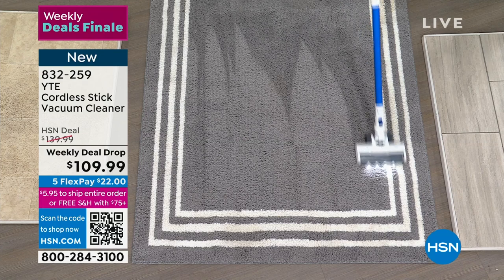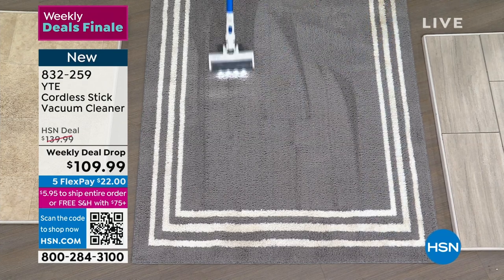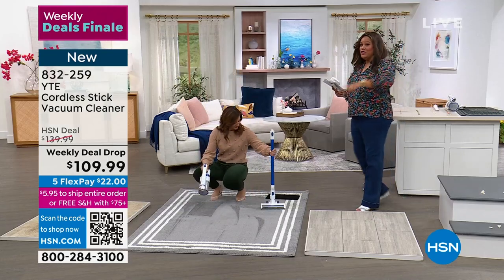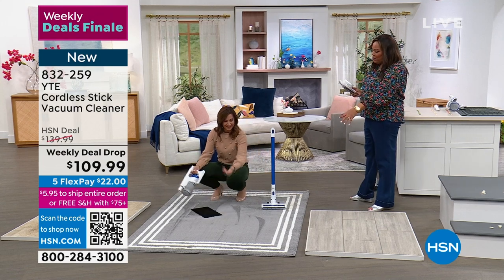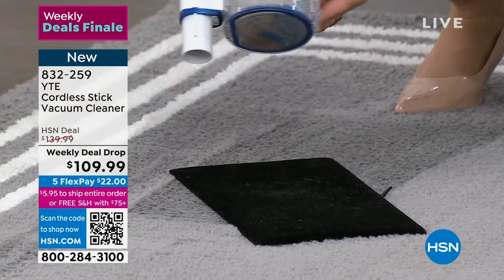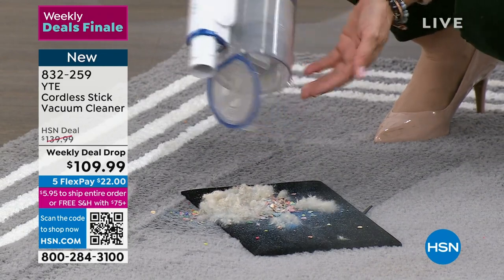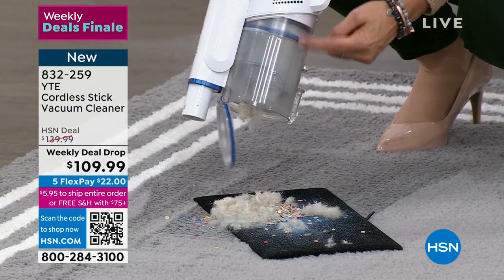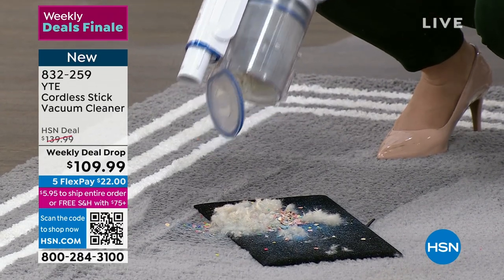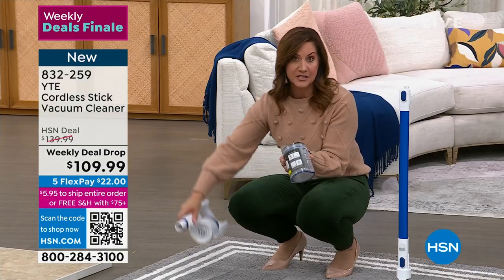Look — I'm getting carpet lines with a stick vac on medium suction! A 45-minute runtime is unheard of for cordless cleaning. That means you'll be able to clean your whole house. We've sold over 1,400 and only have a little under 500 left — this is your last opportunity. It looks like a brand-new carpet and that was on medium suction. Look how huge that bin is — it's going to take forever to fill up.